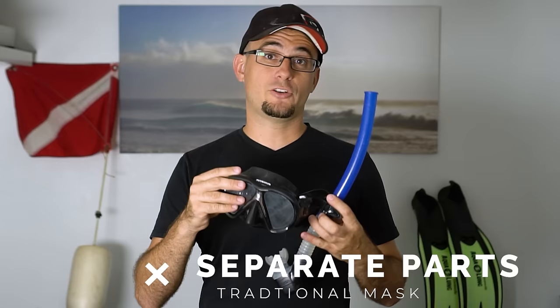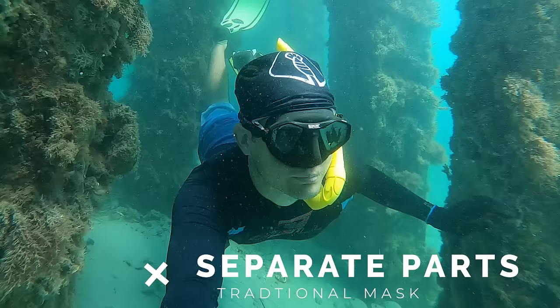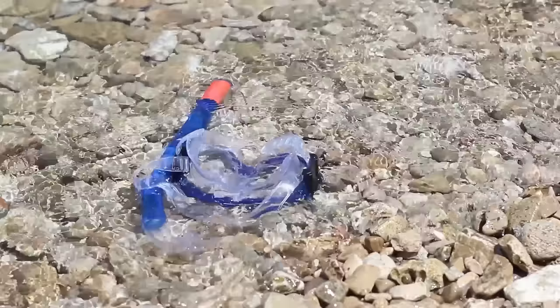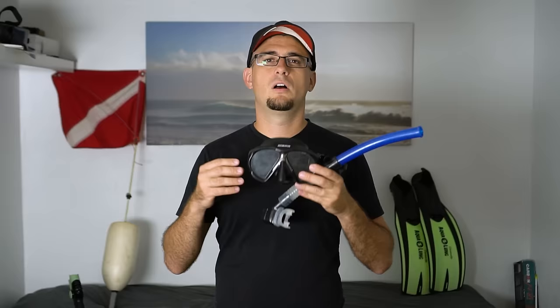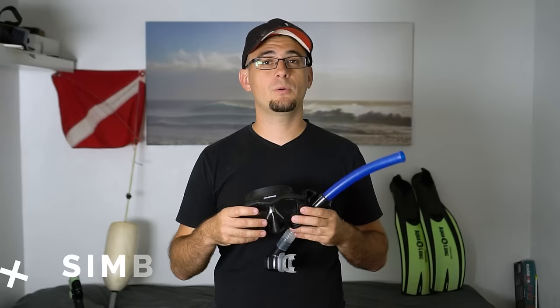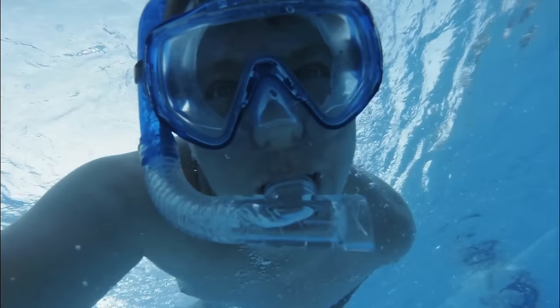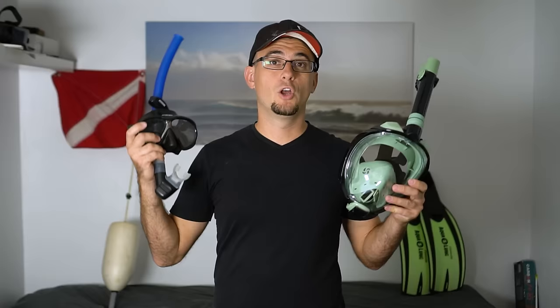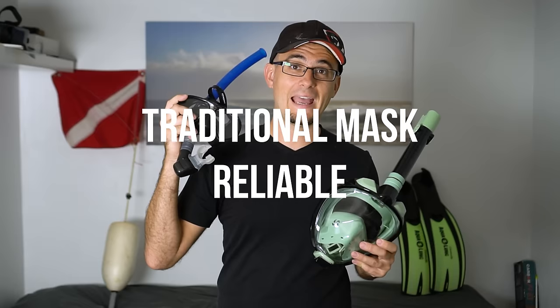A traditional mask and snorkel has a lot of reliability benefits. The snorkel and mask are separate, so if you lose a snorkel or it fails, you can still use your mask to look underwater. The lens on a traditional mask is much smaller and therefore less prone to scratching, and the lens is usually made of tempered glass — a very hard material that rarely breaks or scratches compared to polycarbonate on a full-face mask. A traditional mask and snorkel is also very simple; as long as it's fitted properly it shouldn't leak, and there's almost nothing that can go wrong with the snorkel. When it comes to reliability, the traditional mask and snorkel definitely has the edge.